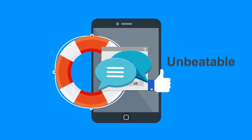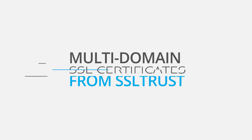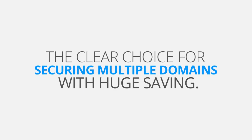Compatible with all browsers, mobiles and devices, our certificates come backed with unbeatable support and a money-back guarantee. Multi-domain SSL certificates from SSL Trust are the clear choice for securing multiple domains with huge savings.